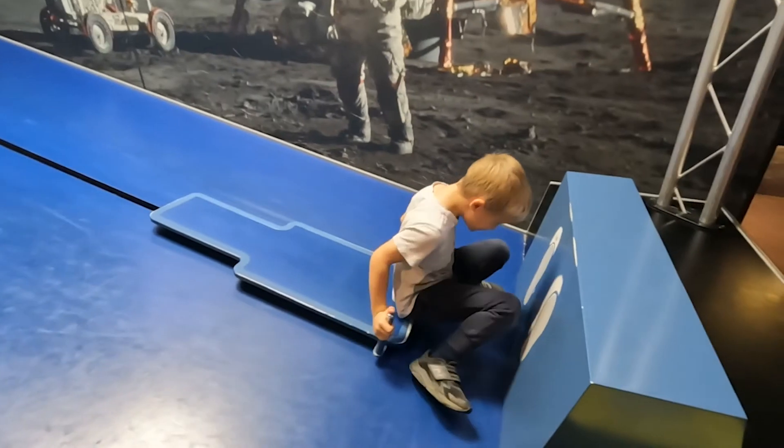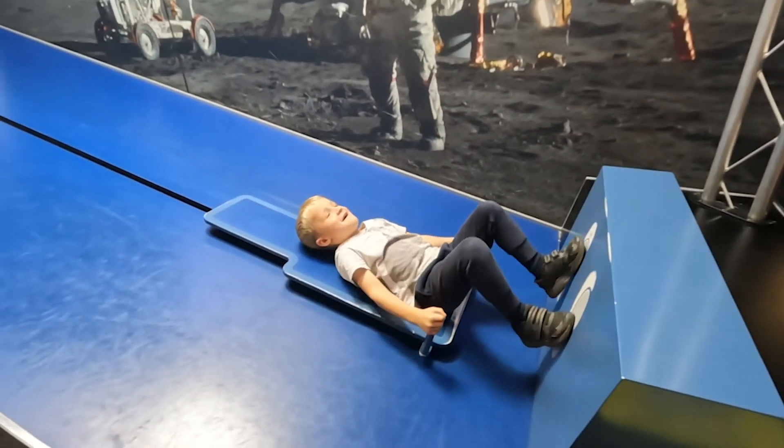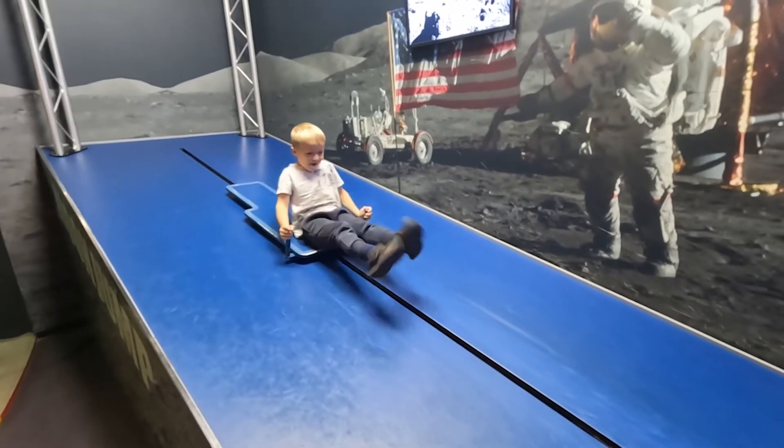This is how high Devon could jump on the moon. Go! That's like three times your height.